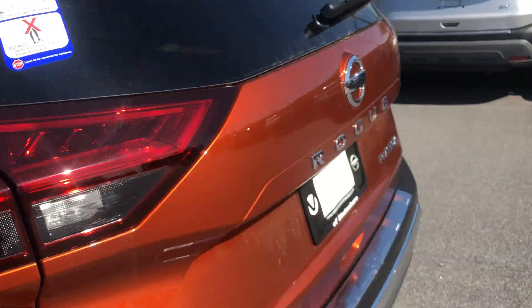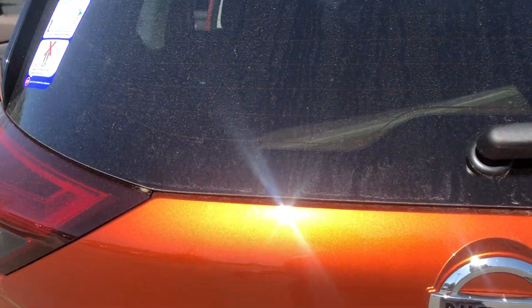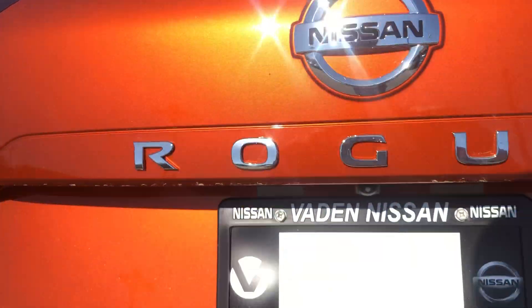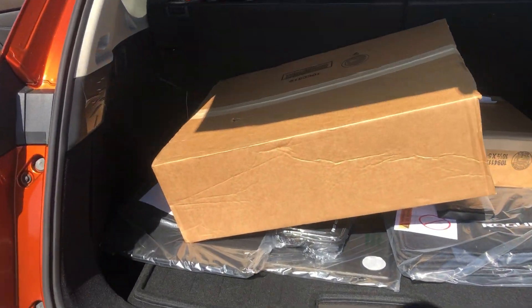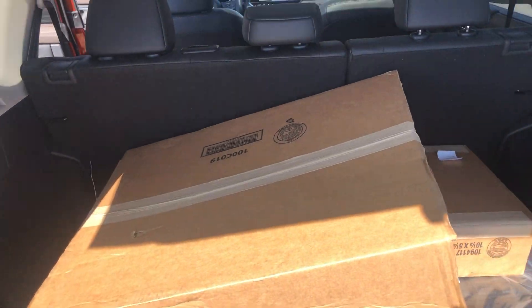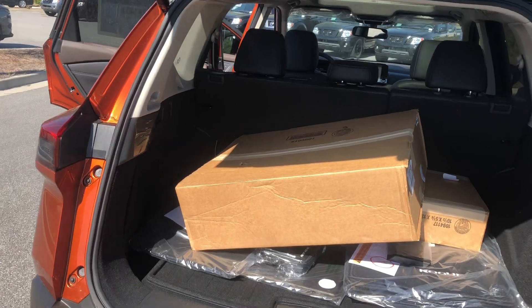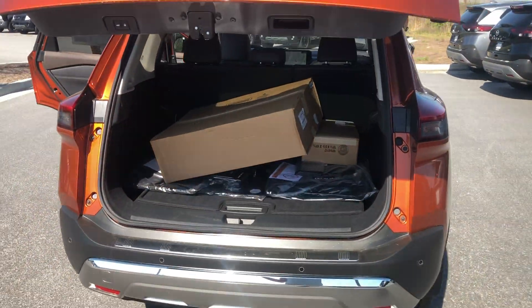Walking around to the very back, you have the backup sensors and backup camera. If you hit that button there, you hear it beep twice — or you can just kick under there and it's going to lift up for you. You've got more than enough storage for your friends and family. You can let the seats down if you need even more space, then hit that button to close it up.